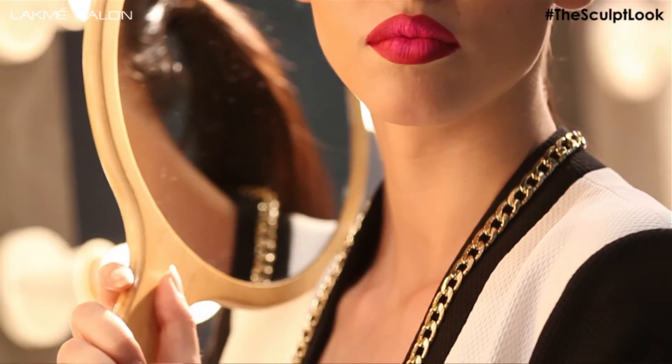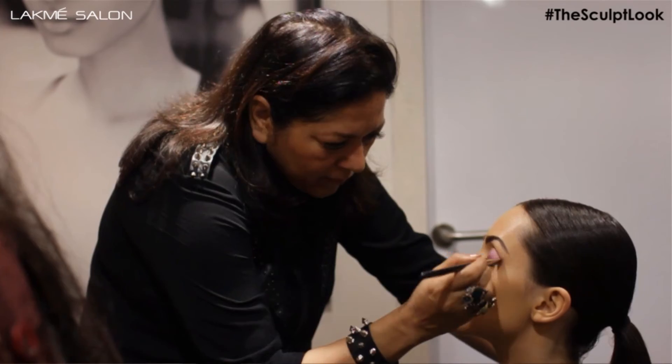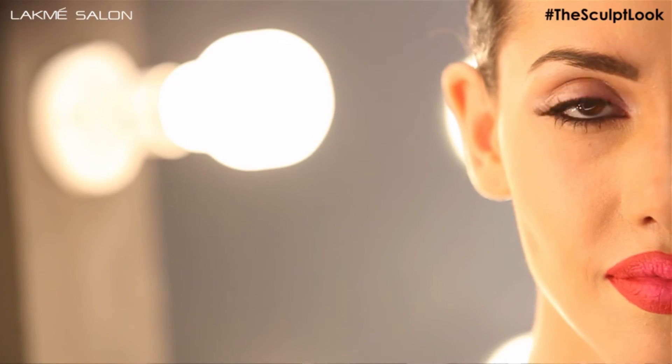The second makeup look is about sculpted lips. A darker tone to outline the lips, and a brighter shade to highlight the lips.